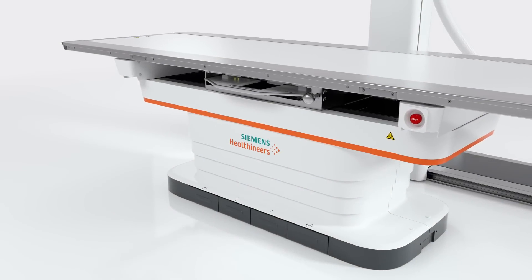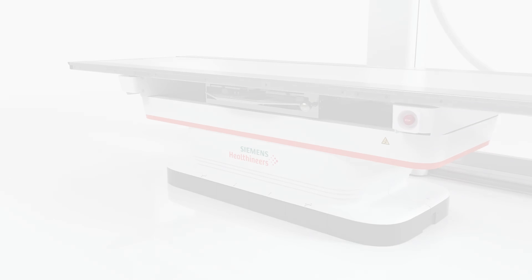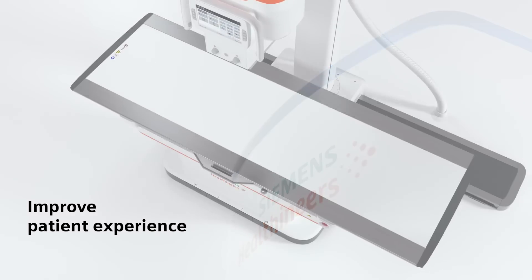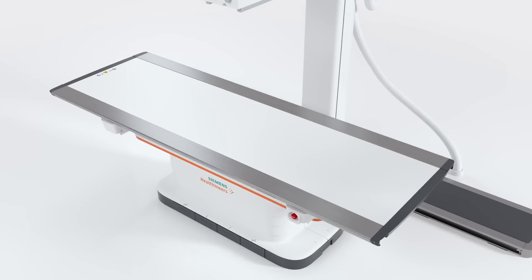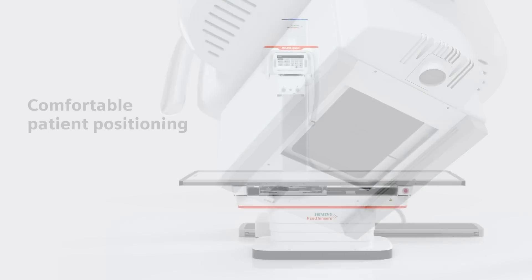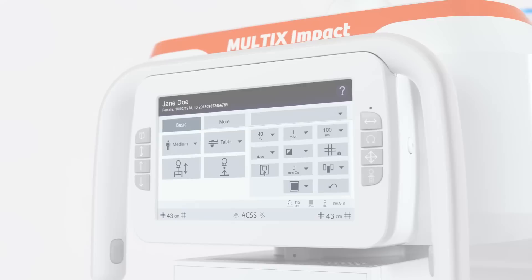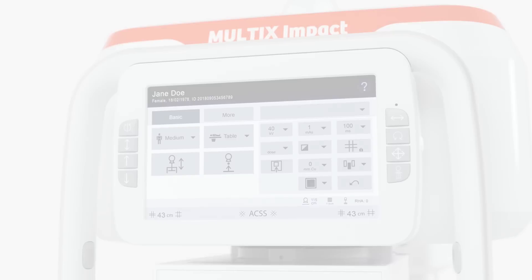Multics Impact is designed with patients in mind. Its modern design makes a welcoming impression that improves the patient experience. The free-floating, flat tabletop and positioning camera enable comfortable, accurate patient positioning. And the tube touchscreen allows staff to stay with patients for most of the time.